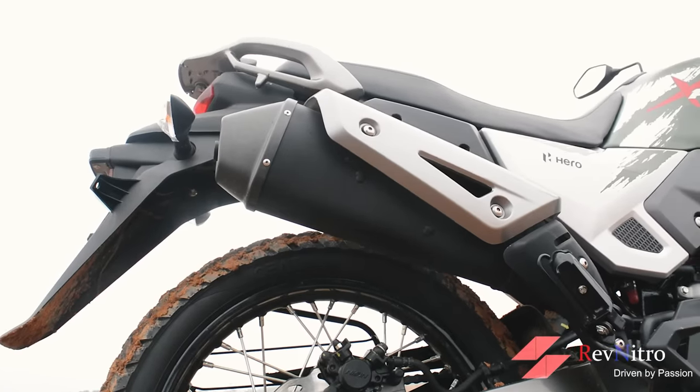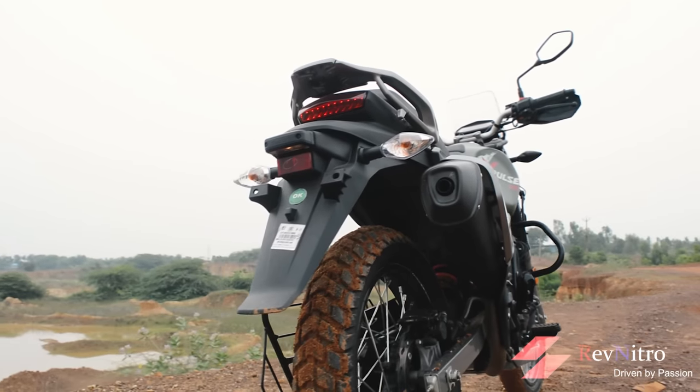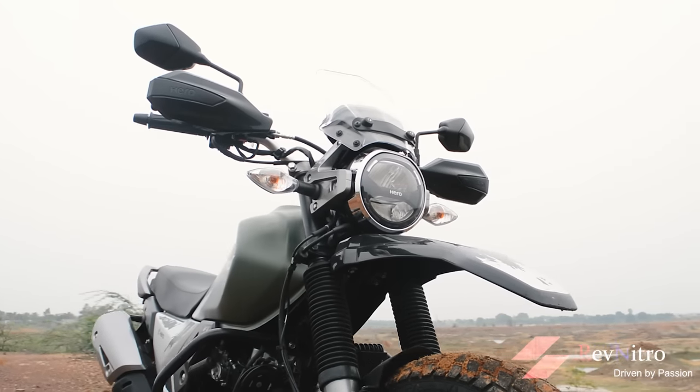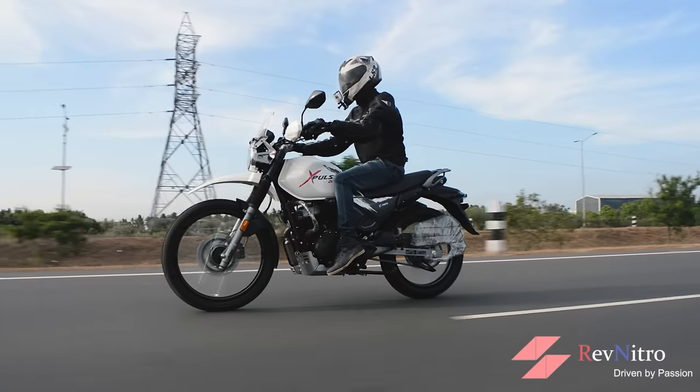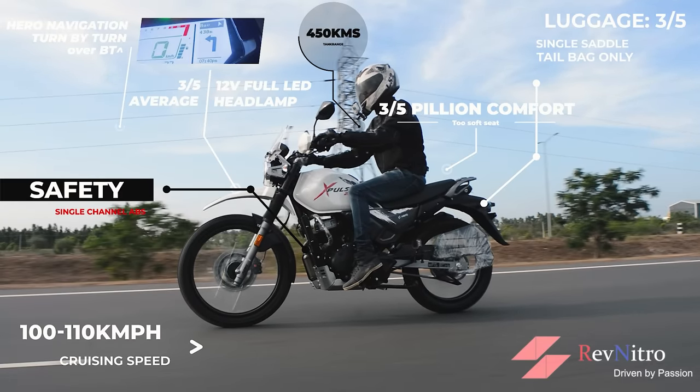Even if you want to raise the exhaust, you can't easily fit saddlebags on one side. The headlights are a little brighter. If you want comfortable riding, the Xpulse 200 is a good option to get started with touring.